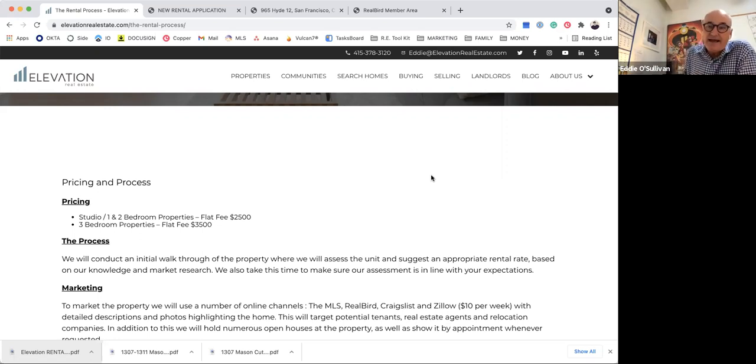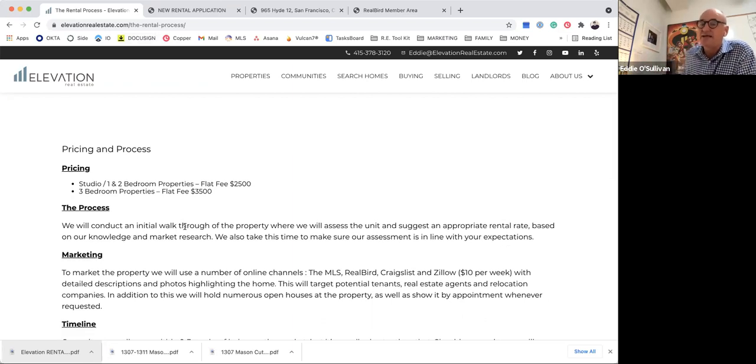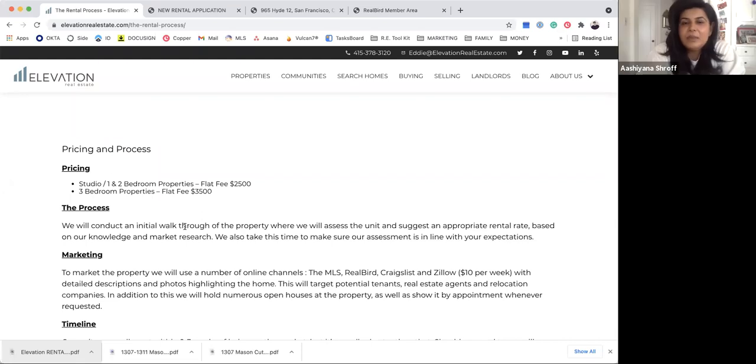A lot of times we meet landlords who either used to manage it themselves and are having difficulty keeping up with the demands of showing and marketing. They're looking for a reliable service to hand off that process to someone they know, like, and trust, with a robust system. When you go to elevationrealestate.com and click on Landlords, the big thing with our process is we're a flat fee — a standard fee with no percentages involved, so it's very predictable.